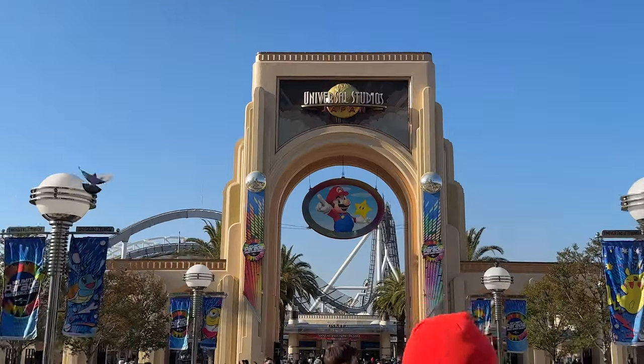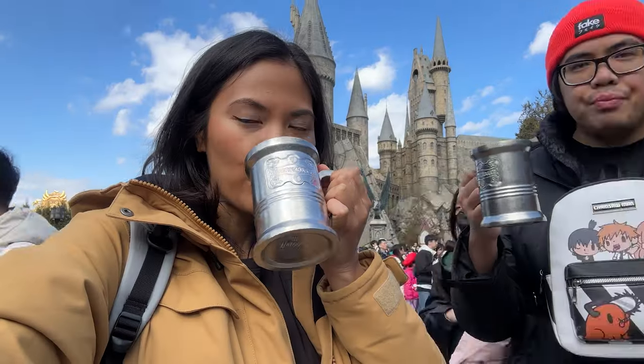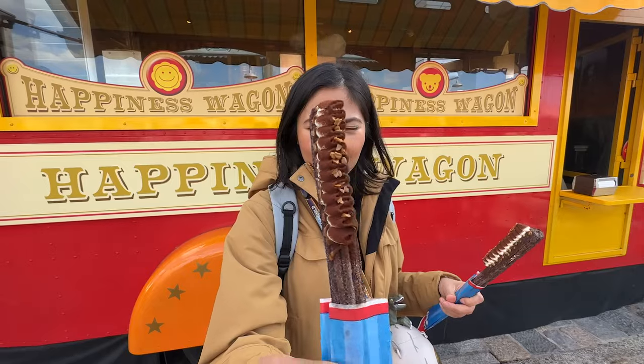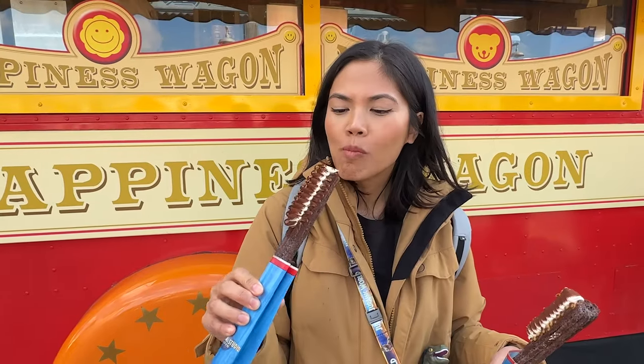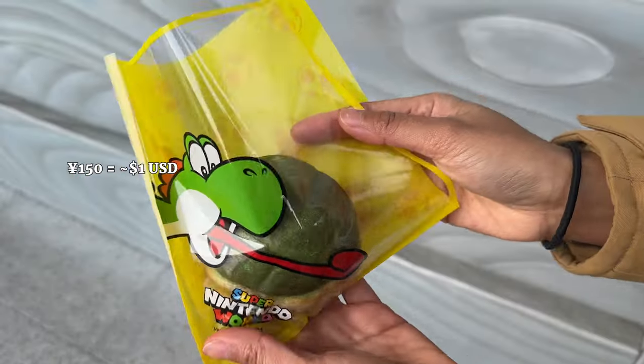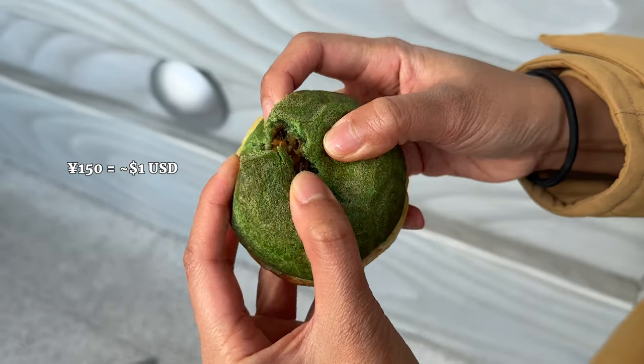We're going to Universal Studios Japan in Osaka to eat. I'll show you everything we ate and I'll be comparing the prices against Universal Studios Hollywood in California. I think you're going to see the biggest difference in price between the two cities once we hit Super Nintendo World. The exchange rate was roughly 150 yen to one US dollar, so that's what we're working with.